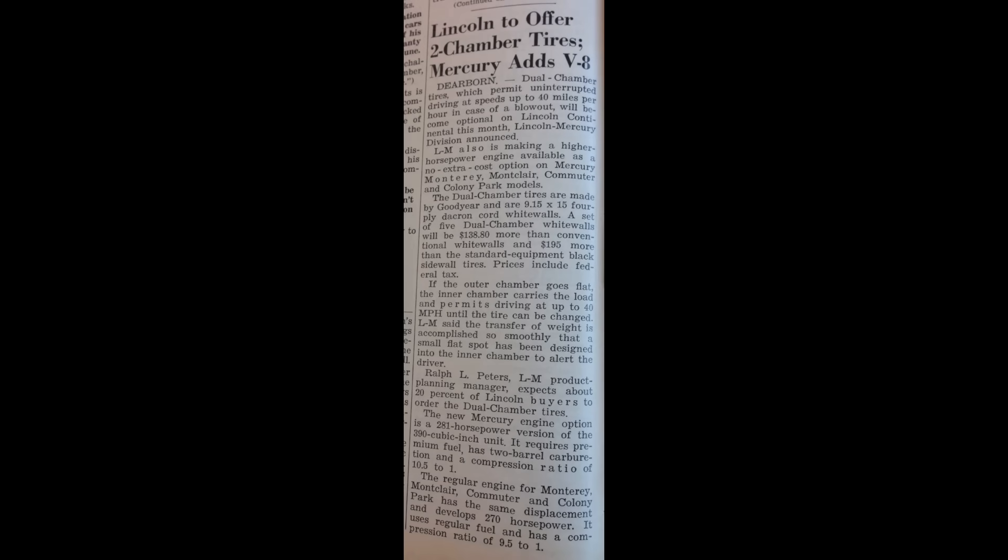This unsourced trade journal article from early 1967 contains an update reading: Mercury adds V8 — Lincoln Mercury is making a higher horsepower engine available as a no extra cost option on Mercury Monterey, Montclair, Commuter, and Colony Park models. The new option is a 281 horsepower version of the 390 cubic inch unit. It requires premium fuel, has two-barrel carburetion, and a compression ratio of 10.5 to 1. The regular engine for these models has the same displacement and develops 270 horsepower, uses regular fuel, and has a compression ratio of 9.5 to 1.